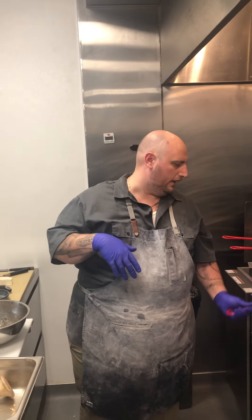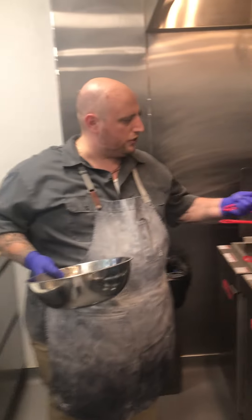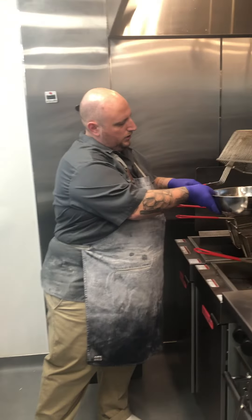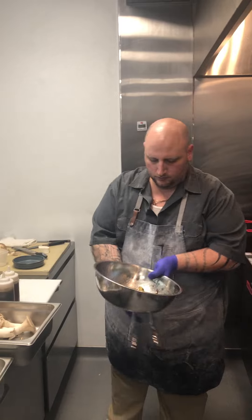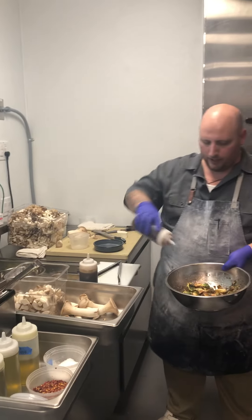We're just about ready on the Brussels sprouts. Always get all that extra oil off that we don't need. Get them in that bowl, and once they're in the bowl, we're going to season with a little bit of salt. Mix it together into that nice agro dolce truffle honey.